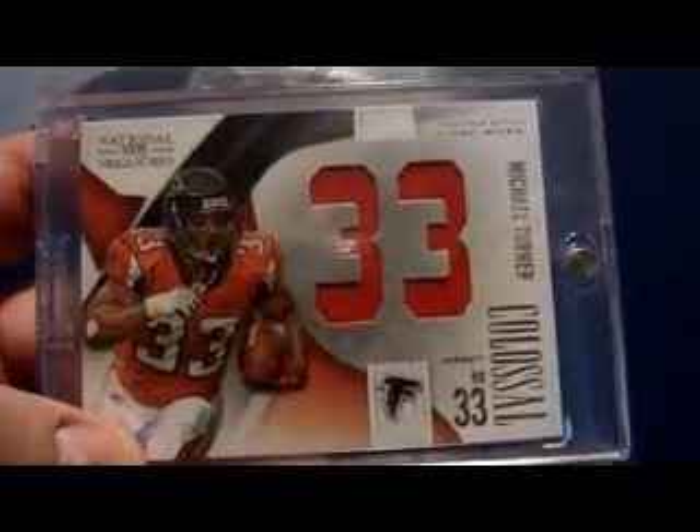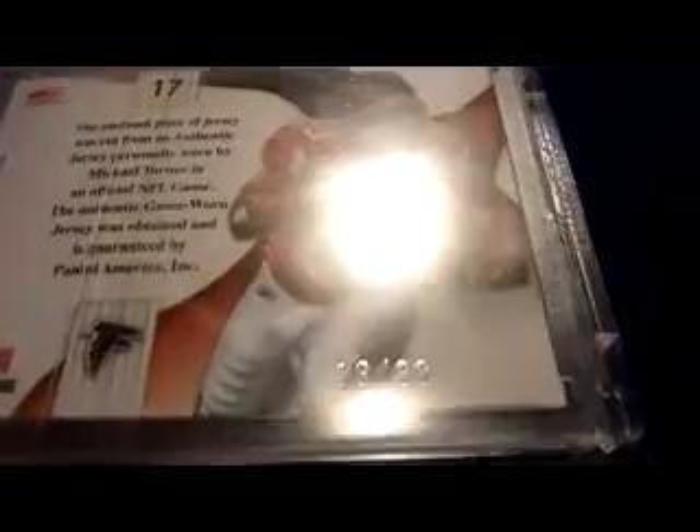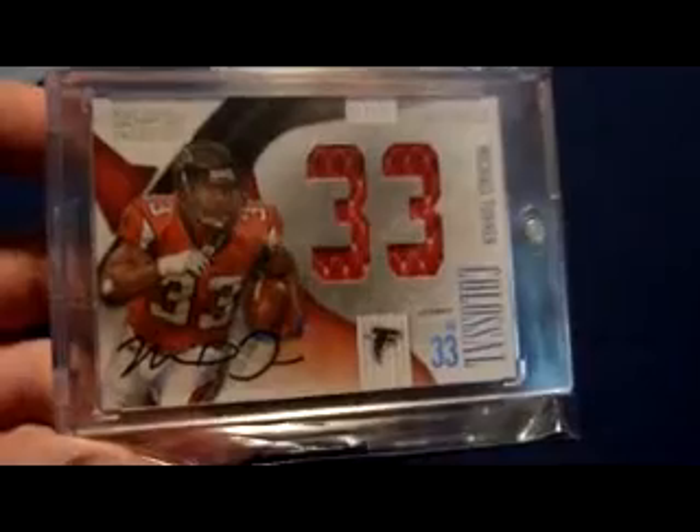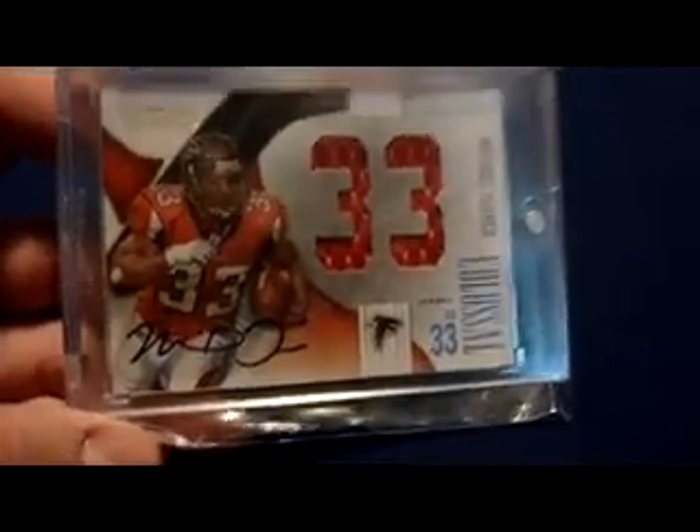This is the dual jersey cutout version, parallel, colossal — 13 of 33. Here is the running back cutout of that card, numbered 2 of 10 — so that's short printed, 2 of 10. Here is the colossal dual jersey cutout autograph, numbered 5 of 5.